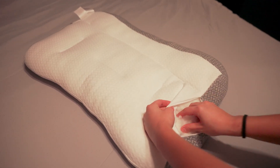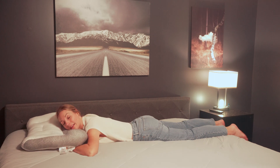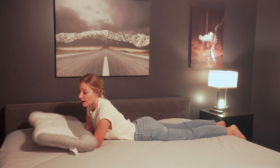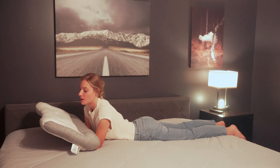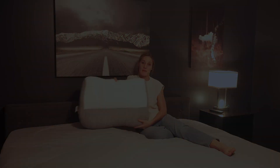You can put your hand under it if you want to. It's also good for stomach sleepers — it can provide that neck support too. It's very comfortable and it's machine washable, so if you're looking for a good pillow whether you're a side sleeper, back sleeper, or stomach sleeper, this is definitely the one.